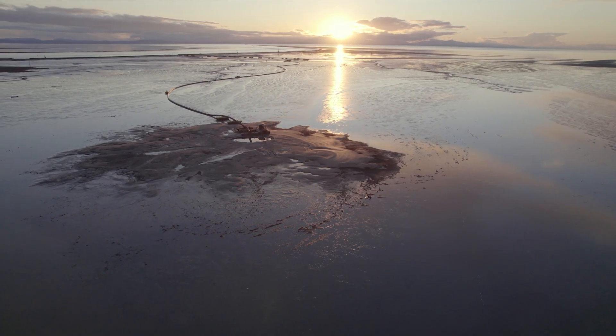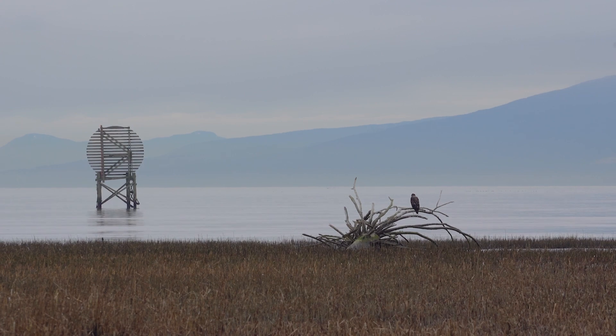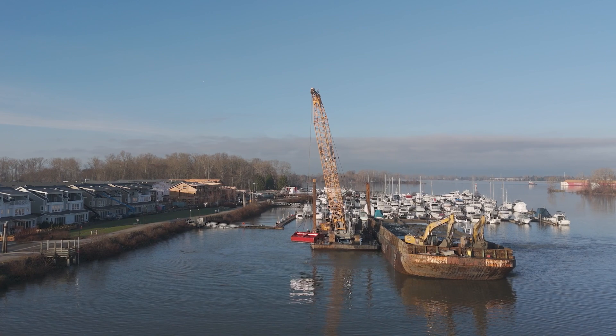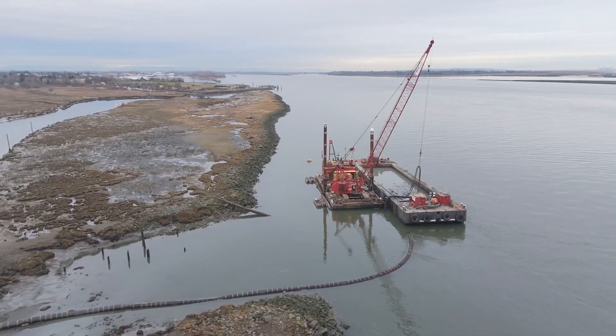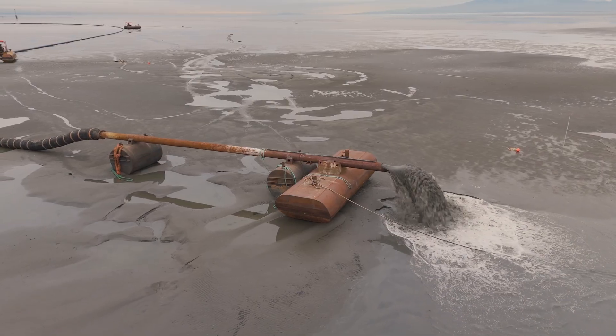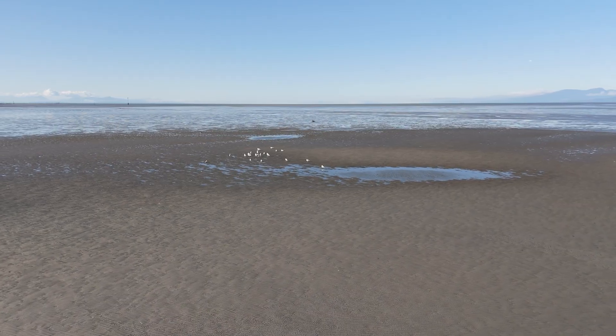This is our second year in a row adding sediment at Sturgeon Bank. Last year was our very first time and there were plenty of lessons learned, so this year we're switching things up. We're using a new type of dredging and dredging sediment from a new area in the Fraser Estuary in order to collect those fine sediments — those silts — that we really want, so that waves, tides, and currents can distribute that sediment to areas where it's needed most.